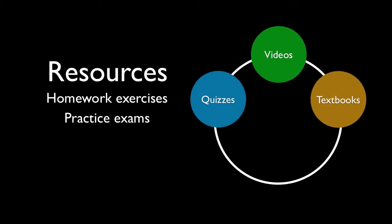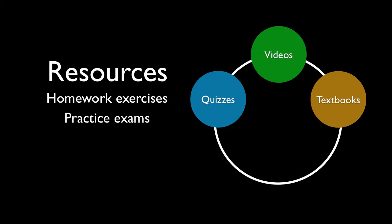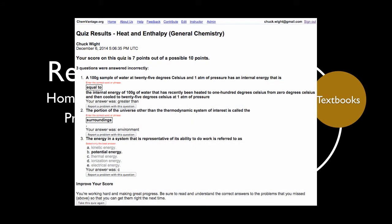When students click a quiz assignment link in their learning management system, they are taken directly to the quiz, which is a random selection of short answer, multiple choice, and checkbox questions on a particular subject. After scoring, students are provided with feedback on the questions that they missed, and they are invited to repeat the quiz with a new set of questions to improve their score.